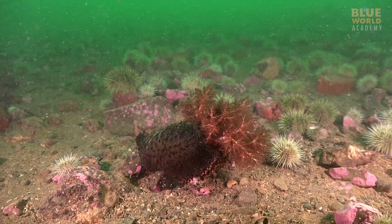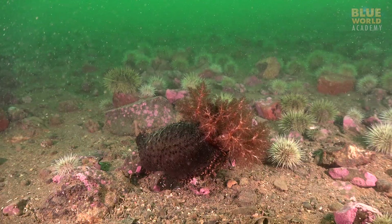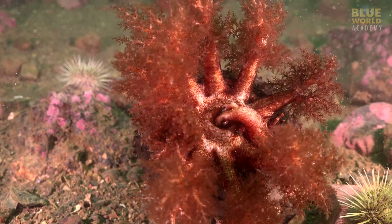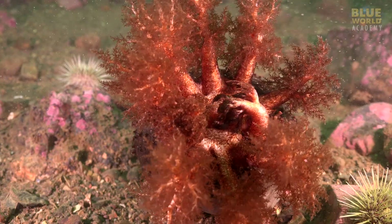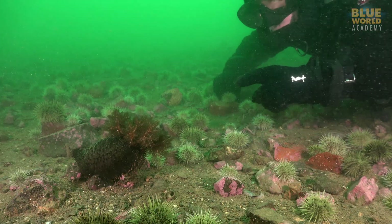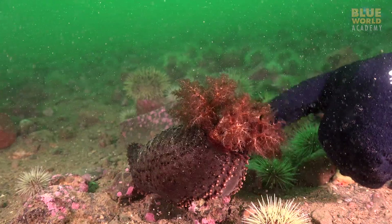In the rich waters of New England, an orange-footed sea cucumber feeds on plankton soup. If I tickle its tentacles, the sea cucumber withdraws them for protection.